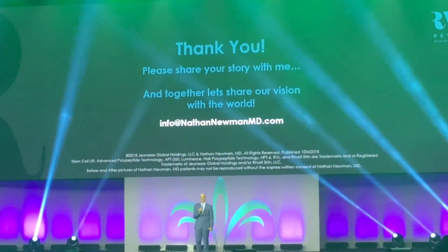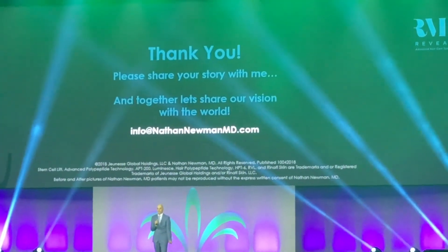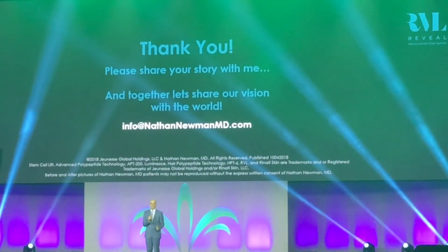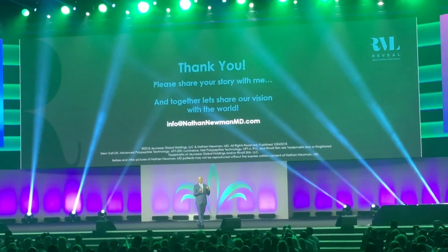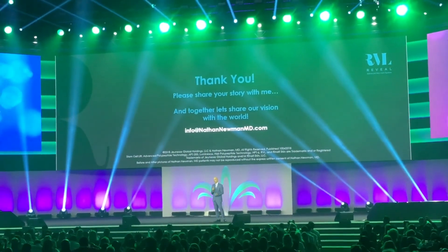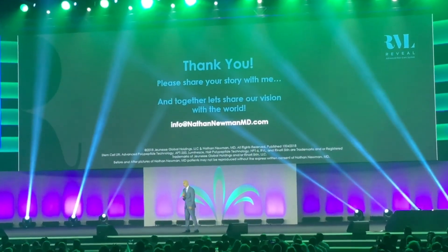Thank you very much for listening to me. Share your stories with me because you are my inspiration. Together we can share our vision with the world and make the world a better place. Thank you so much.